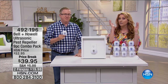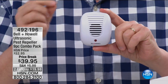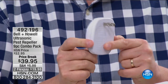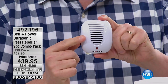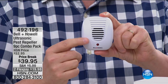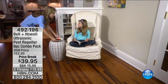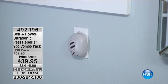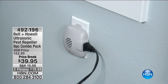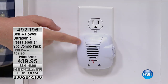Dogs and cats don't hear the ultrasonic frequency, and neither do people — just the little critters. This comes from Bell and Howell, a name you know and trust for over a hundred years. It looks like a speaker because it is a speaker. All you do is plug it into any outlet — don't put it behind the refrigerator or couch; give it room. This speaker sends out an ultrasonic sound you can't hear, a little red light goes on, and that ultrasonic pulse goes out. It sounds like fingernails on a chalkboard to the pests — not to your dogs, cats, or kids.